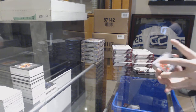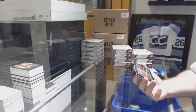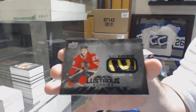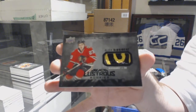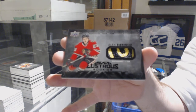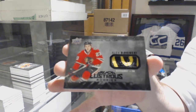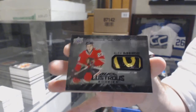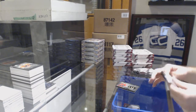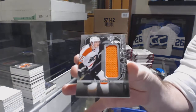For the Chicago Blackhawks, lustrous rookies patch numbered to 35, DeBrincat — number to 35. We've got for the Flyers, relics jersey of Nolan Patrick.